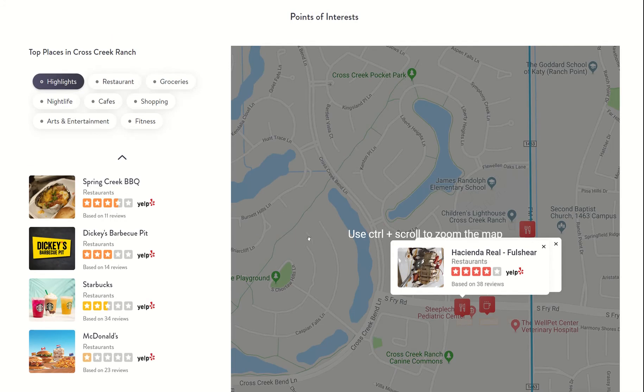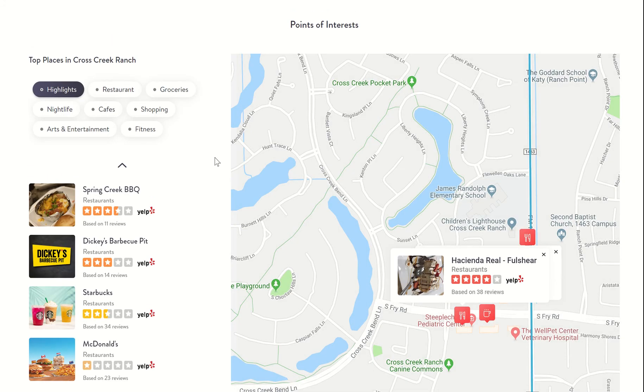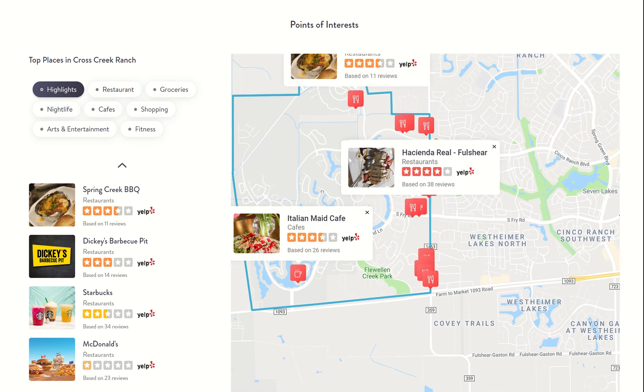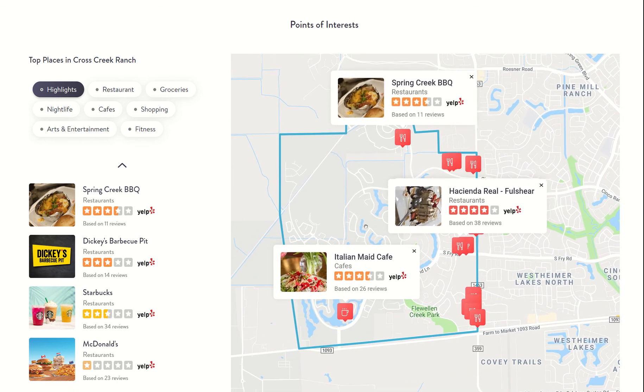As far as the other categories, Cross Creek is a little bit more suburban. If you're in more of an urban neighborhood, you may even have opportunities for nightlife, groceries, arts and entertainment, and fitness. So you can click on each one of these, and then the map would then show you what's located in Cross Creek Ranch for each one of those categories.